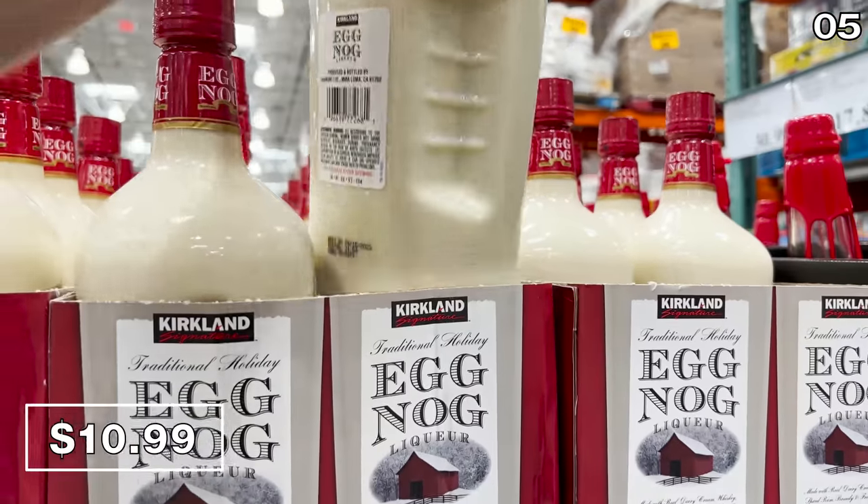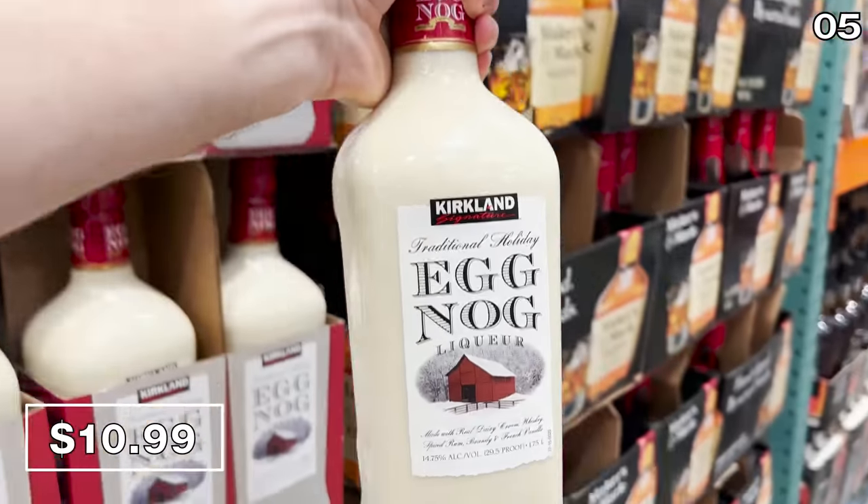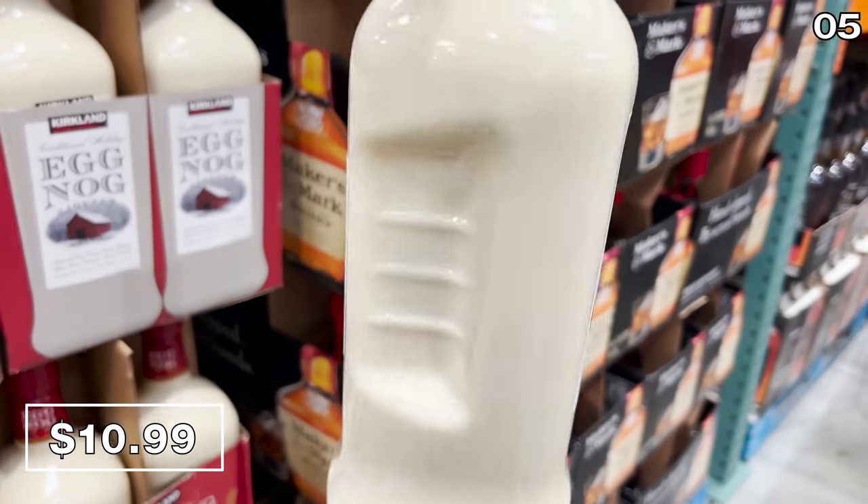Do you know what goes great with that dessert sampling? Eggnog, which brings me to point five and the return of this 1.75 liter Kirkland eggnog back on store shelves for $11.